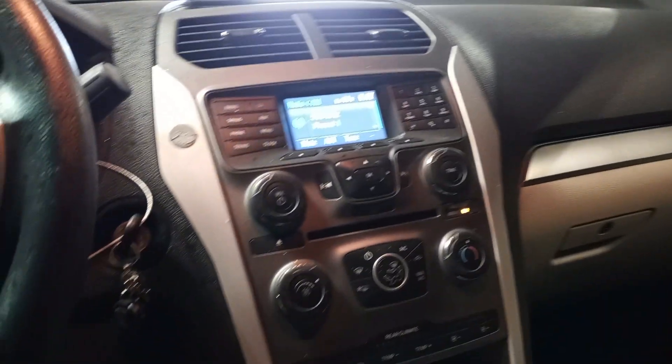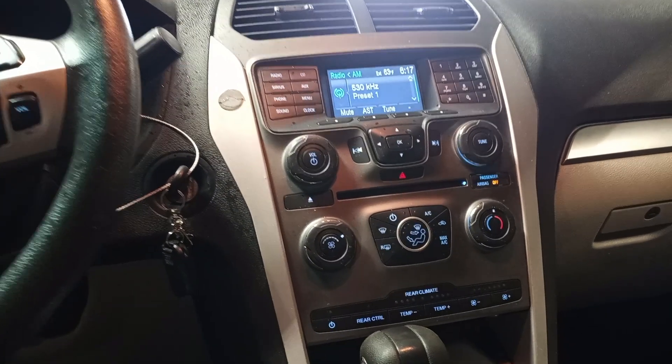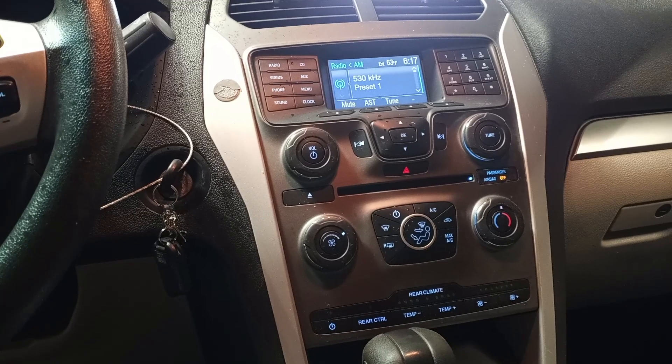Black and gray cloth interior. Power driver's seat. Airbags are all good. I can see the miles.